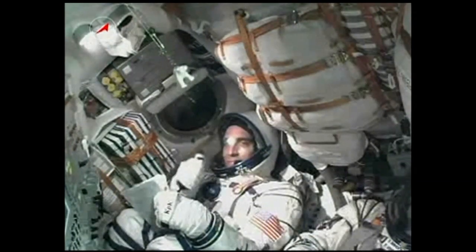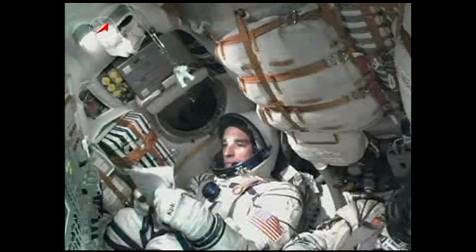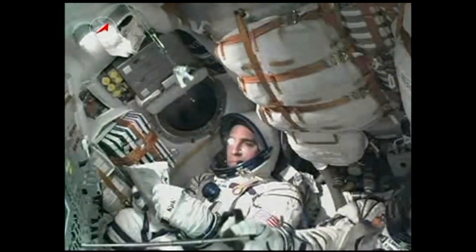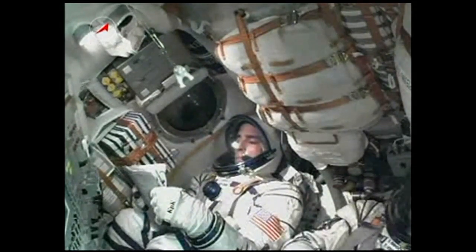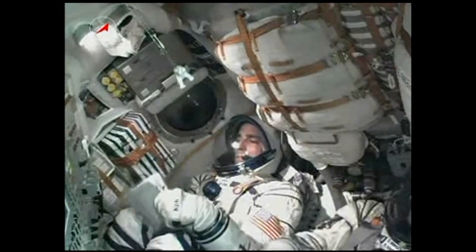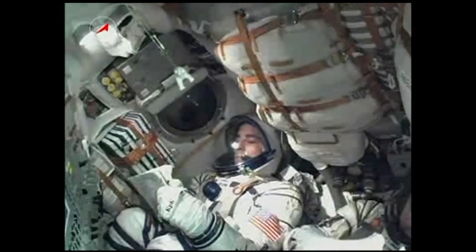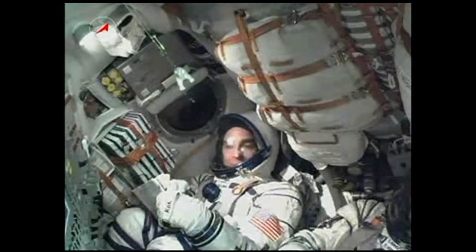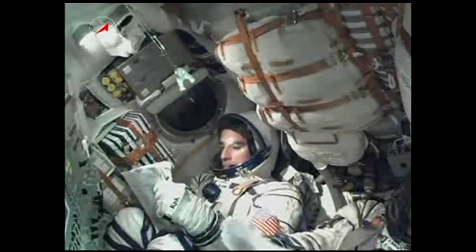190 seconds. Rocket structure parameters are nominal. Everything is completely nominal up here on the spacecraft and we feel great. Pressing on. Three minutes and 30 seconds into the flight, the crew reporting that everything is going well. They feel well.